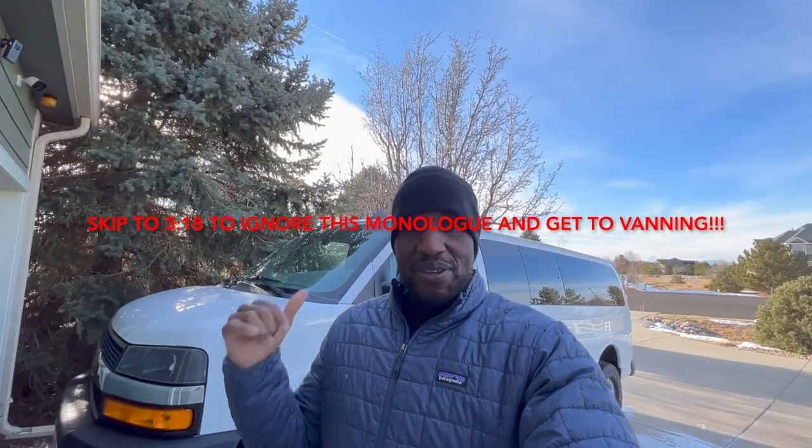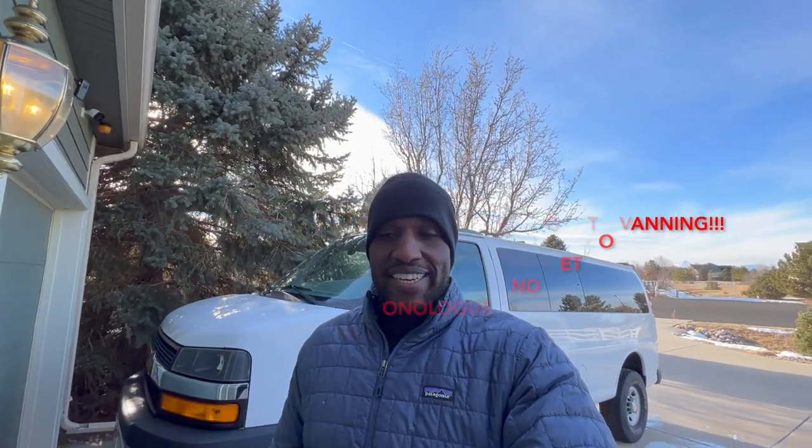I'm here with the van right now, my Chevy Express. I've gotten a couple of questions like, where's the van, what's the status, what does it look like now, is it for sale? So I'm just gonna do a quick video here and show you guys what it looks like inside. It's still being built and still quite a ways away from what I envision as the final product.